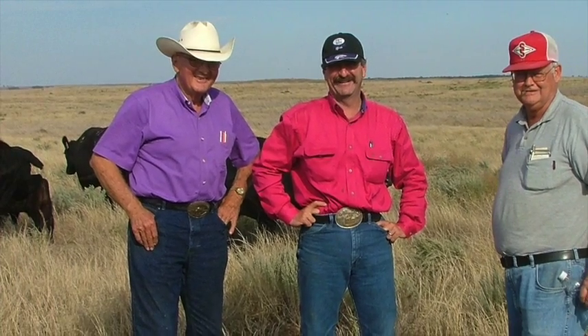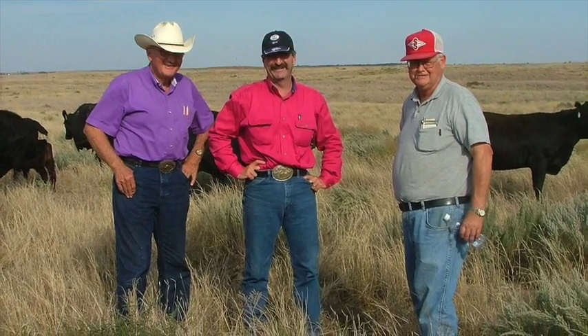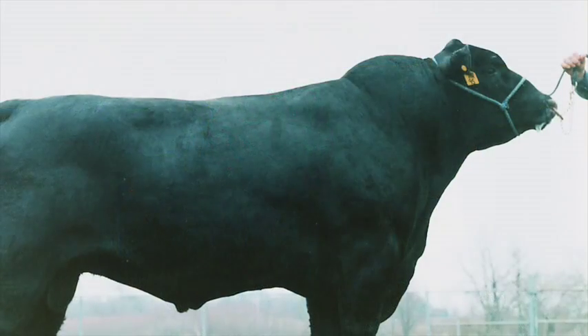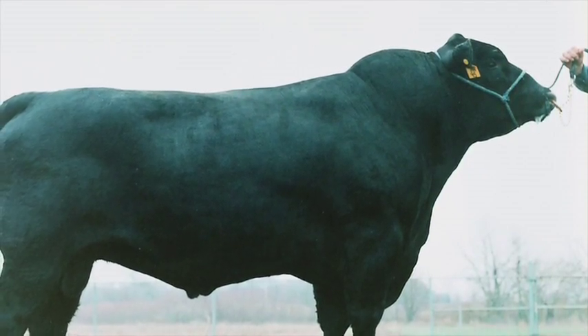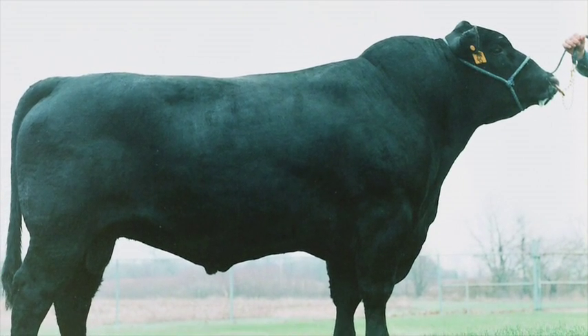I don't ever make a statement, I don't ever use a sire in a big way until I truly know what he is. One of the things Dad and Roy Wallace taught us is that we have to prove these very high-accuracy bulls. If you want to become one of those big boys, so to speak, you have to compete with them. If you compete with them and beat them or tie them, then you have a chance to become one of them.